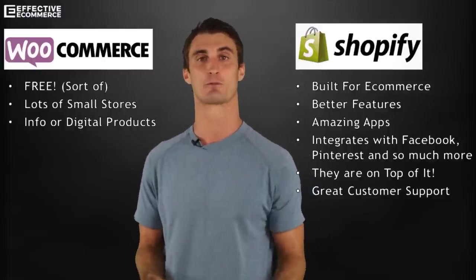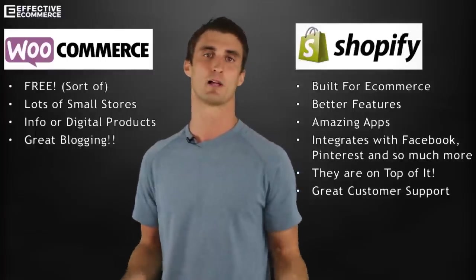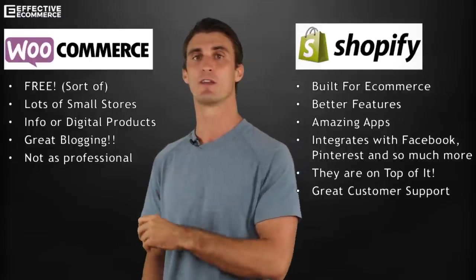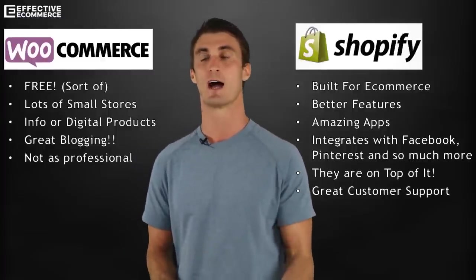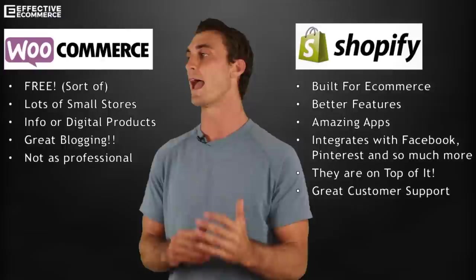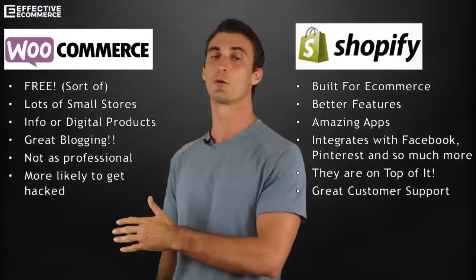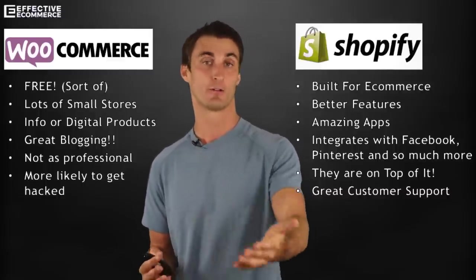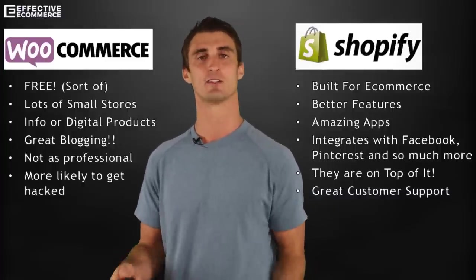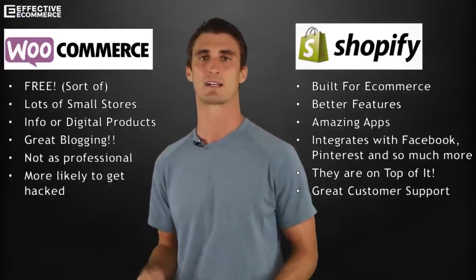My main e-commerce stores where I sell physical products — I use Shopify. WooCommerce is good for blogging since it's built on WordPress, the most popular blogging platform. That said, it's not as professional. When I talk to someone using WooCommerce, I assume they're new to e-commerce. Out of hundreds of e-commerce entrepreneurs I know, only one uses WooCommerce and he sells a digital product. Every single physical product seller I know is on Shopify or wishes they were. You're also more likely to get hacked with WooCommerce because you self-host it.